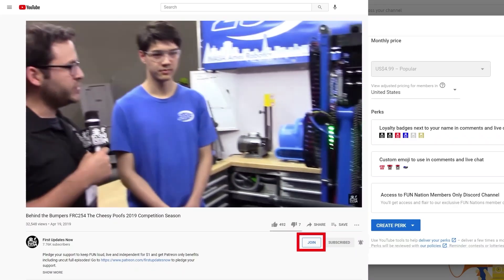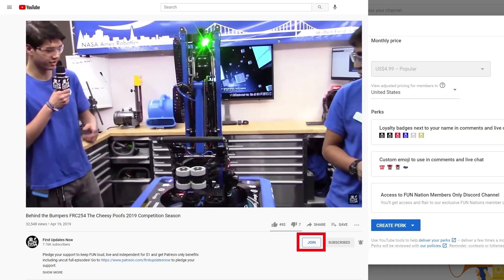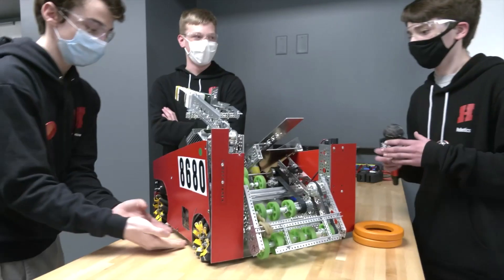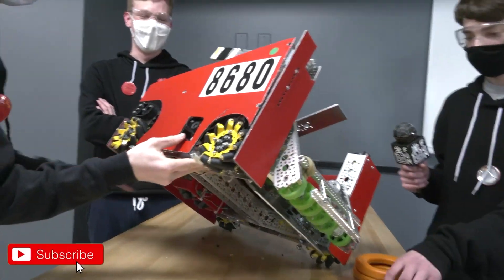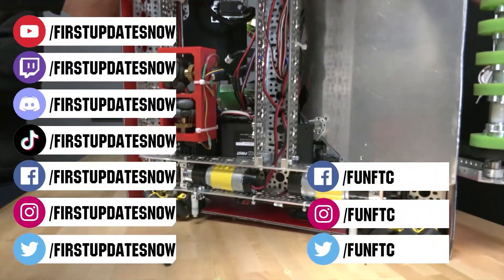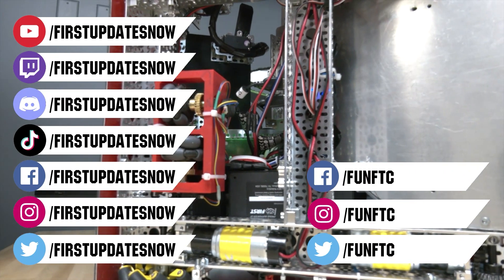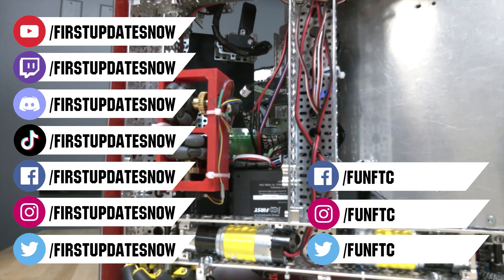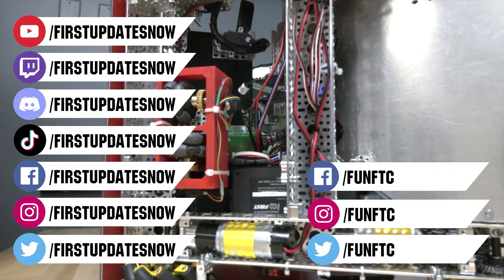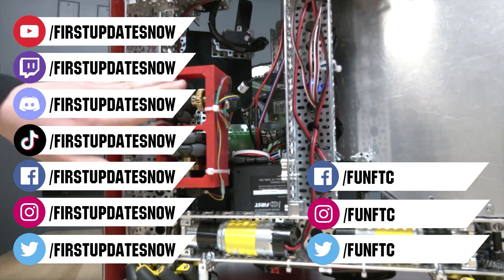You can also directly support FUN by joining FUN Nation — click the join button and for just a few bucks a month you'll unlock special perks and directly support us so we can keep making great content. Don't forget to like, subscribe, and ring the bell to stay up to date on our new videos. Watch our live shows at twitch.tv/firstupdatesnow, join our discord at discord.gg/firstupdatesnow, and check out FUN FTC on Facebook, Instagram, and Twitter, and FIRST Updates Now on Facebook, Instagram, TikTok, and Twitter.